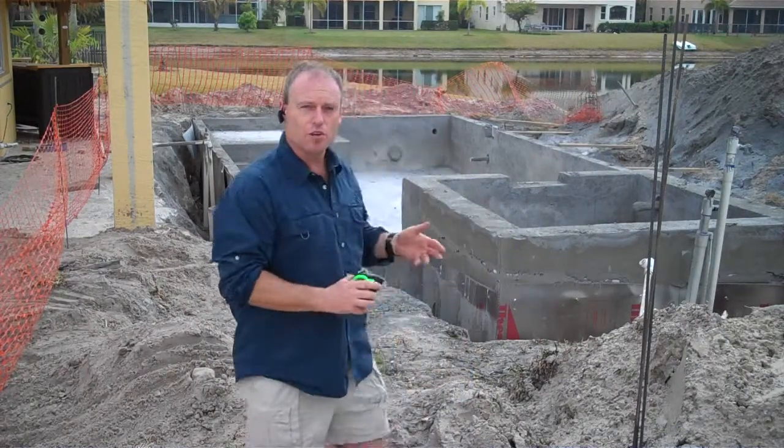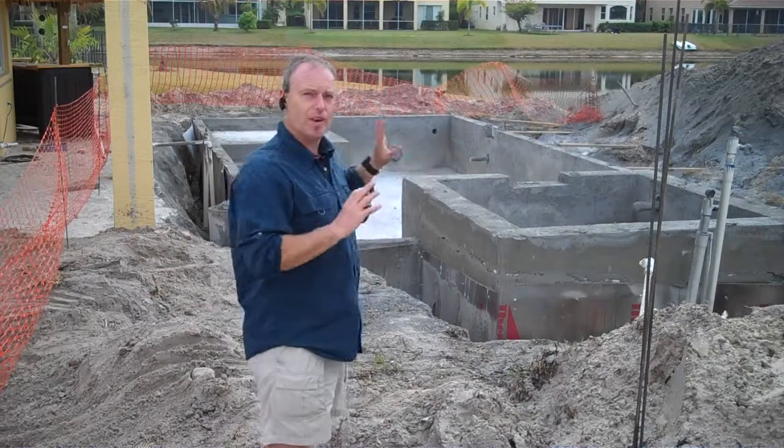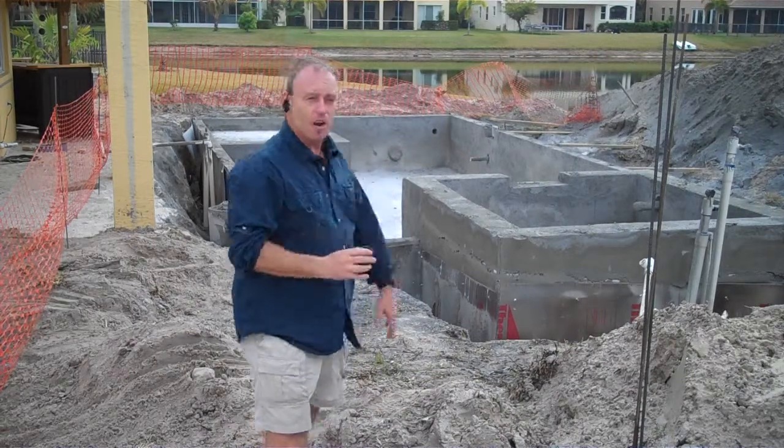And how we've done that here is we've moved the pool down this way so we have a lot more space on the other side for deck, for the pergola, for the outdoor kitchen, for the fun.